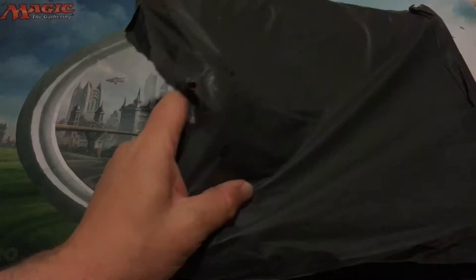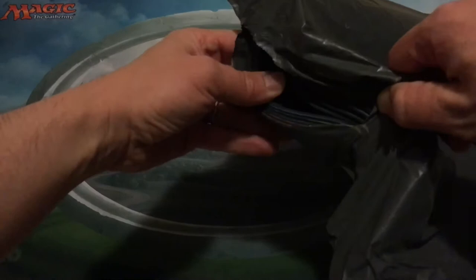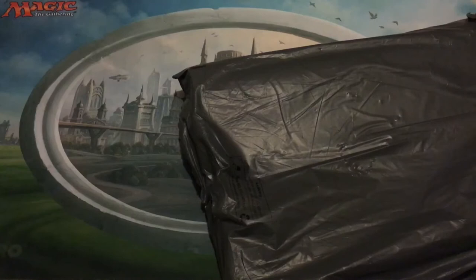The belated Christmas present. The only tricky thing is — oh no — there's a hole in the side of the bag. I hope everything's still here. Well, through editing, let's see what I have.